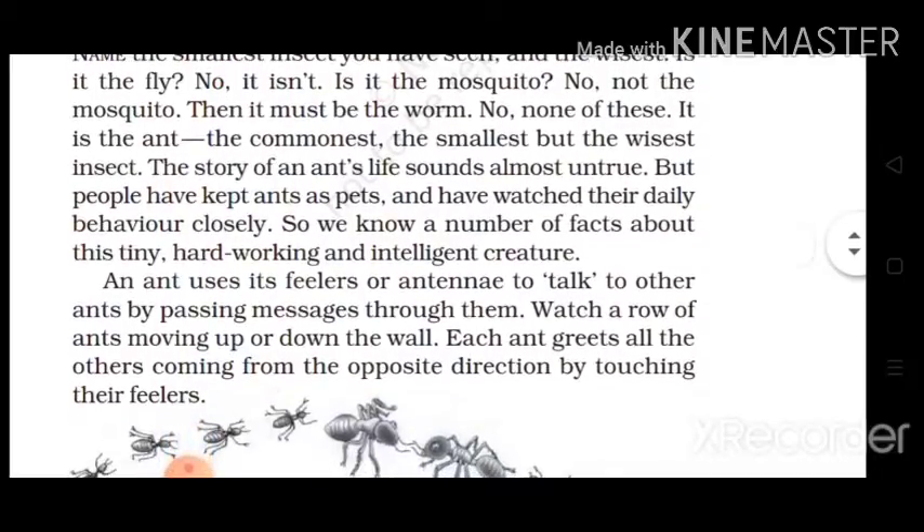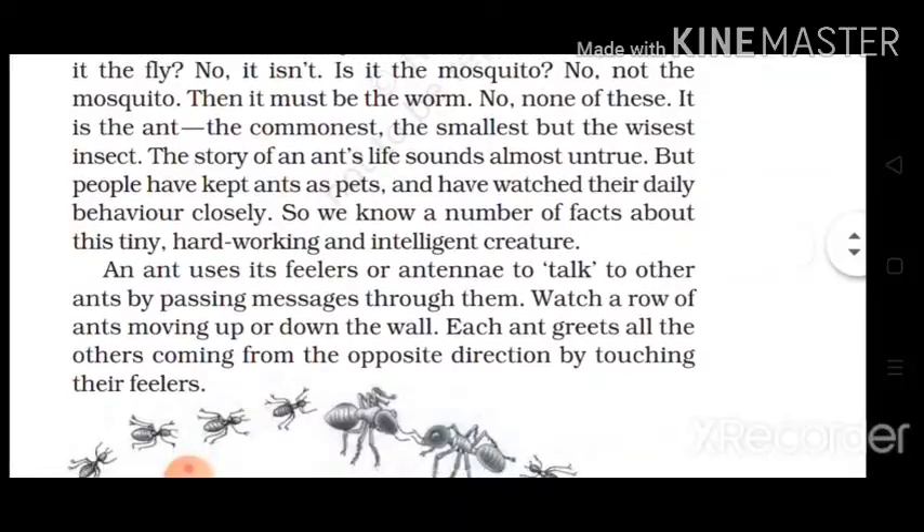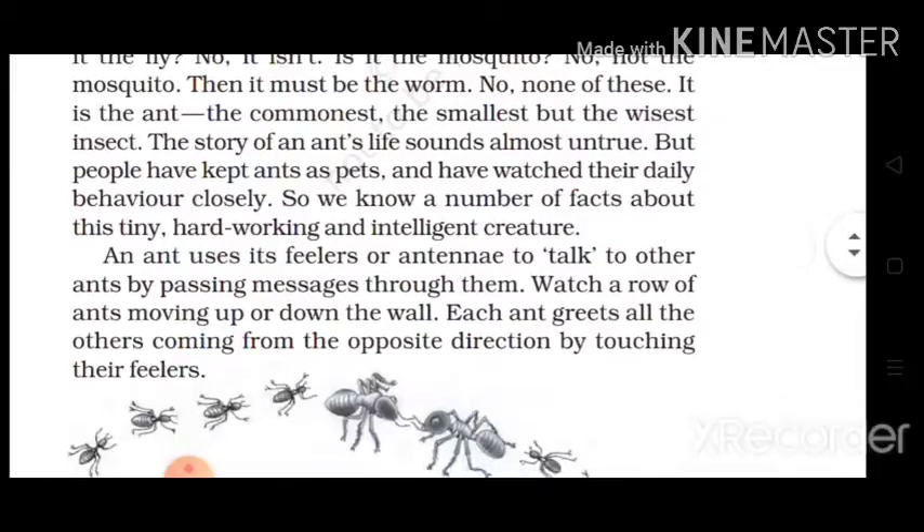अब हम जानते हैं कि चींटियों से जुड़ी जो भी कहानियां हैं, वो ज़्यादातर सच से अलग पाई जाती हैं, यानी गलत ही पाई जाती हैं। लेकिन ऐसे बहुत से लोग हैं जिन्होंने अपने घरों में चींटियों को पाला है और उनके daily behavior को ध्यान से observe किया है। So we know that these little creatures are very hard-working and also very intelligent.